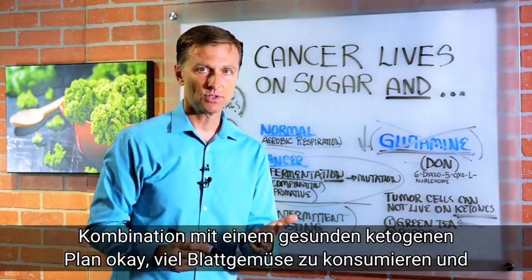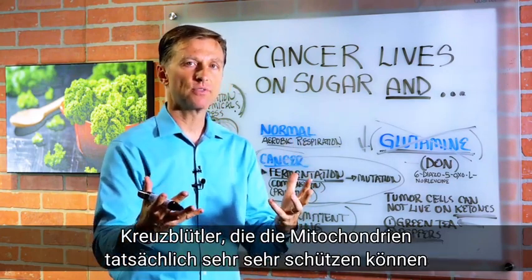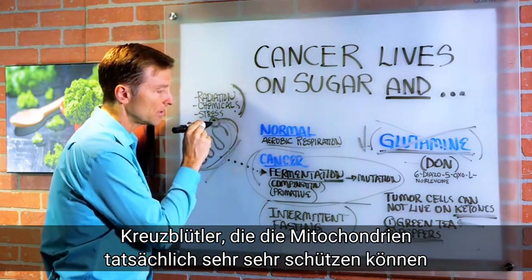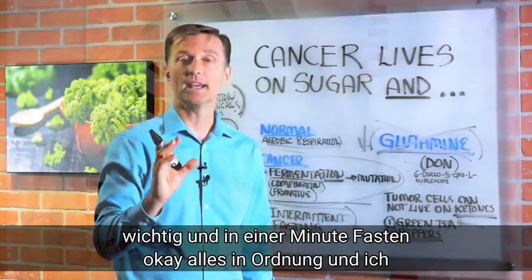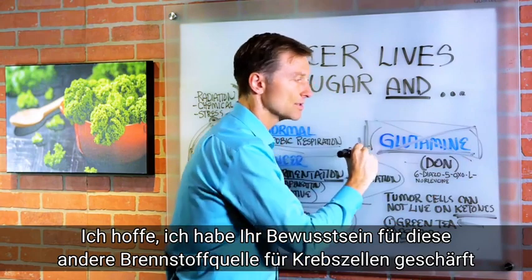Combining with a healthy ketogenic plan, consuming a lot of leafy greens and cruciferous vegetables that can actually protect the mitochondria — very, very important. And intermittent fasting. I hope I increased your awareness on this other source of fuel for cancer cells. Thanks for watching.